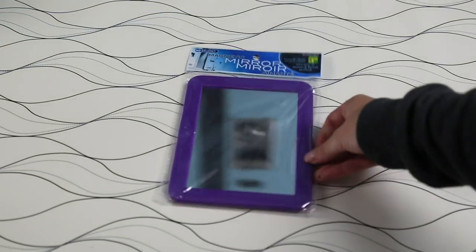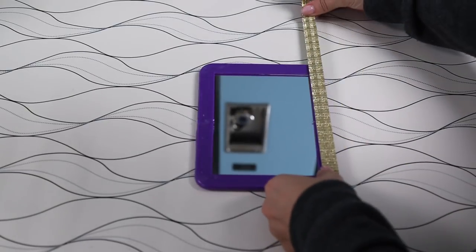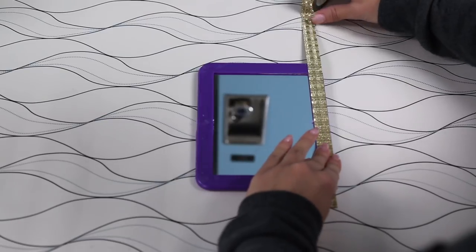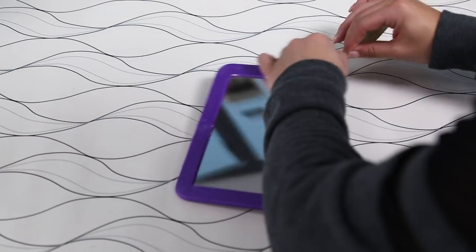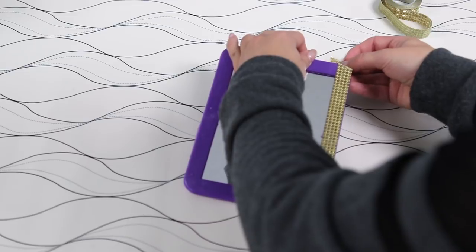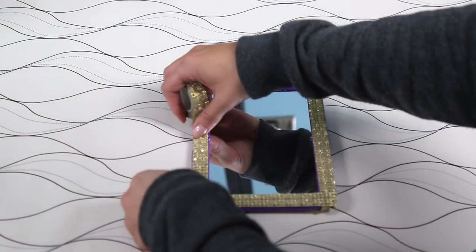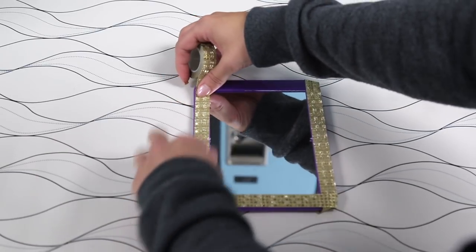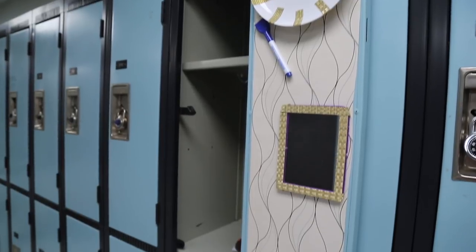Of course every locker needs a mirror, so I like to buy one every single year and just decorate it. I love to do it using washi tape — of course you can also use little jewels or put flowers around it. It really just depends on your own personal style. I went with a gold and purple theme in my locker, so I made the mirror with the same gold washi tape we used on the whiteboard. I just wanted everything to match, and I really liked how it turned out. A mirror always comes in handy during school.